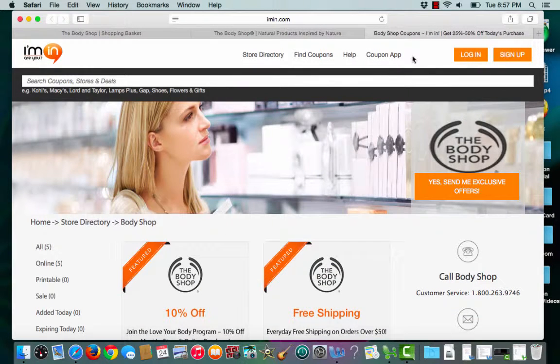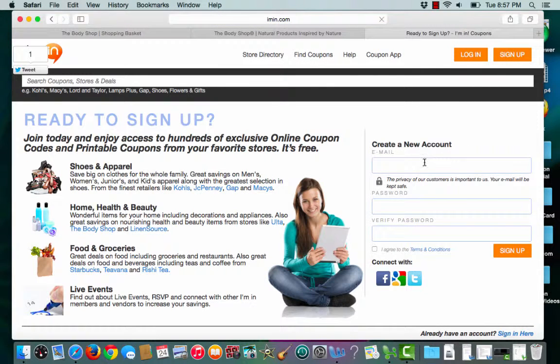If you haven't already done so, make sure to sign up for an Ayman account today. Click the sign up button, enter an email address and create a password. And let the savings begin.